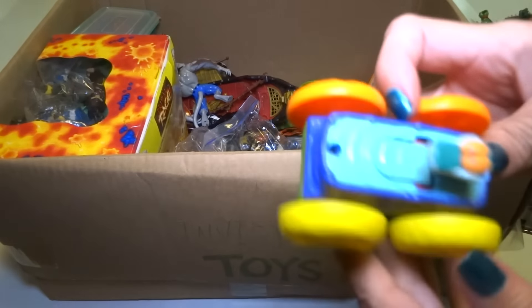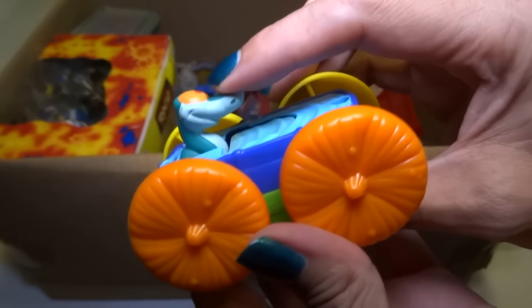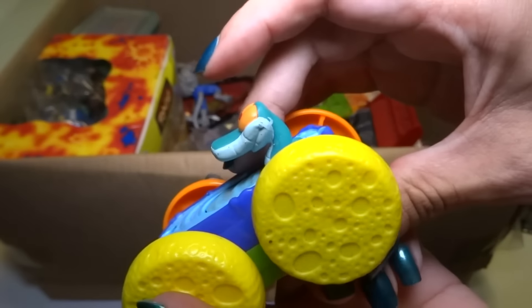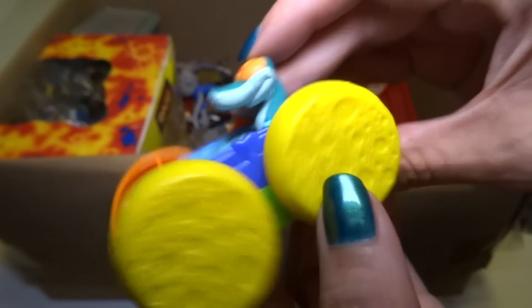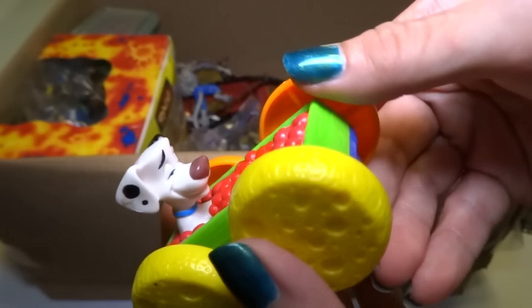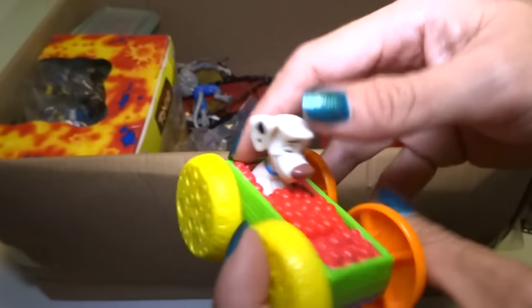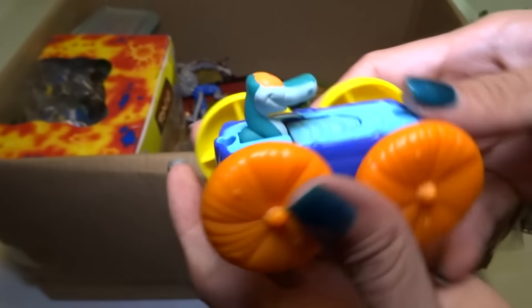All right, here's a McDonald's toy — I think that's the snake from Jungle Book. But I don't know why he's in a car with moon wheels and pumpkin wheels. Oh here's a Dalmatian — there's definitely like 101 Dalmatians stuff. And I'm pretty sure this is a snake from the Jungle Book.